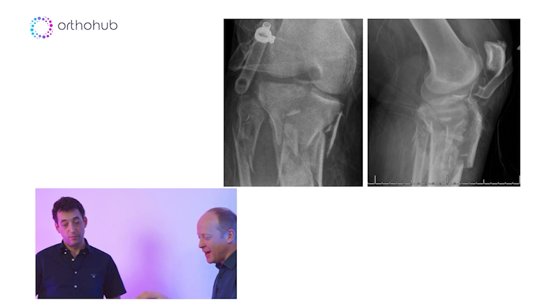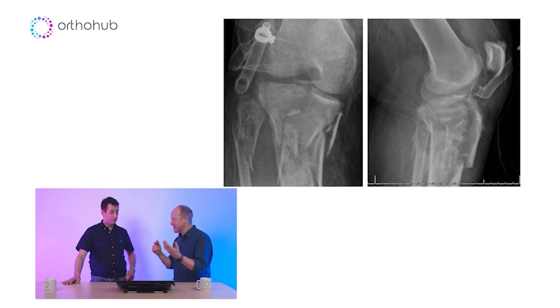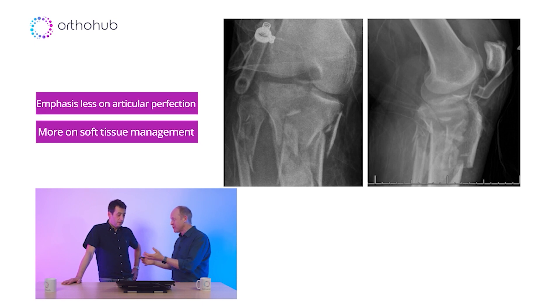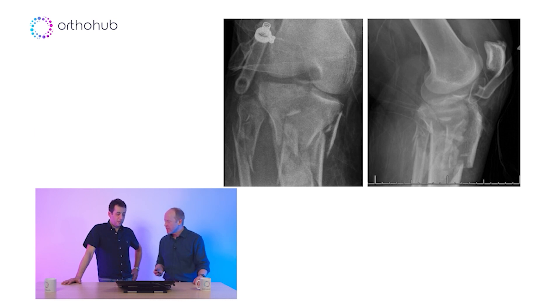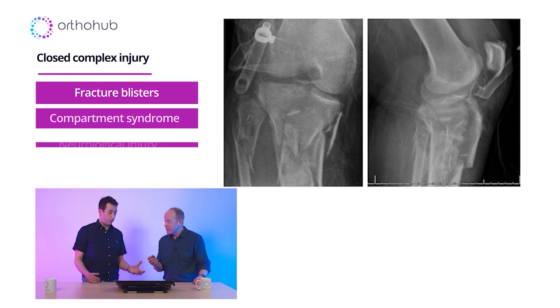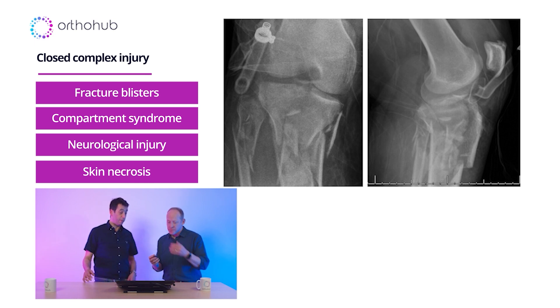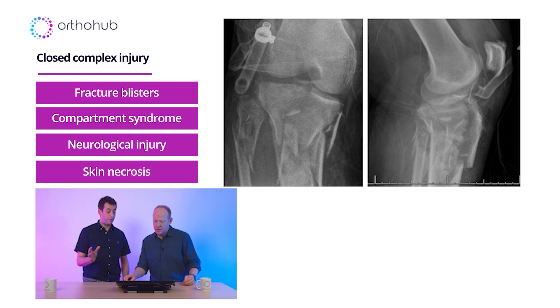When you're treating an injury like this, it's actually much less about the articular reconstruction and much more about the soft tissue management. Because often in plateaus we're all about where does this fragment go, where does that fragment go — but this is one that's going to hurt you if you go too early. It's going to possibly blister up over the next couple of days. Wouldn't be surprised if they got a compartment syndrome, or had some neurological injury looking at the fibular fracture there — all these things you've got to be aware of.